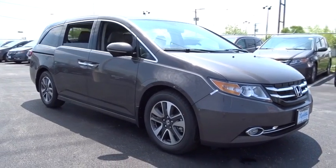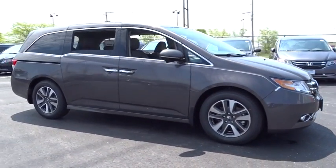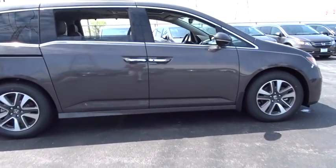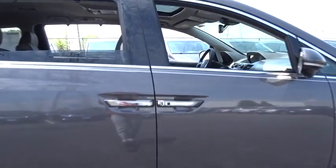The 2016 Honda Odyssey. The Honda Odyssey is a showcase of distinguished style, captivating technology, and advanced safety features. A must for all families.